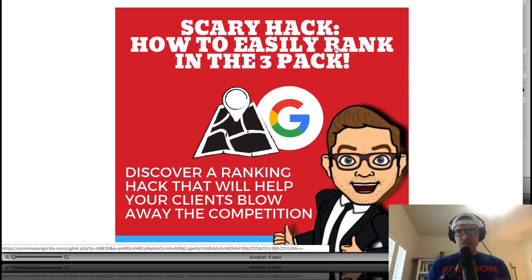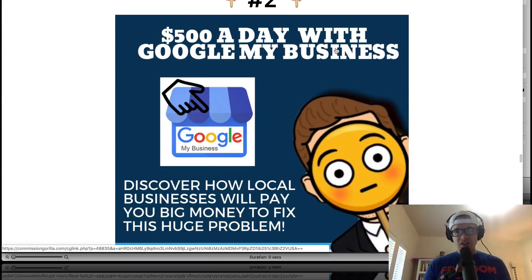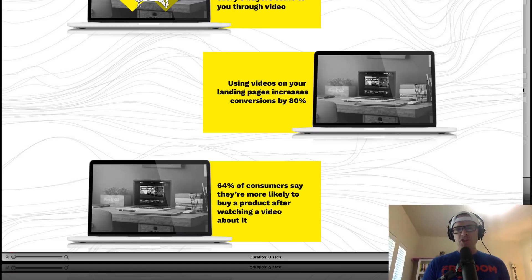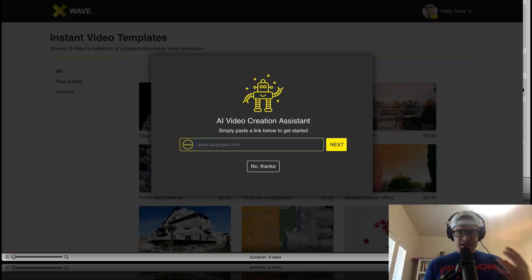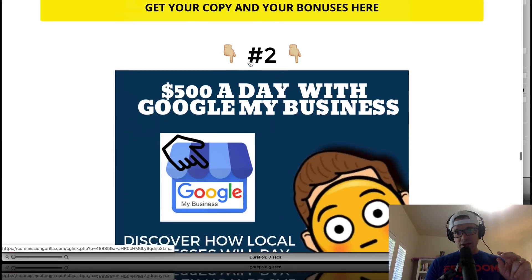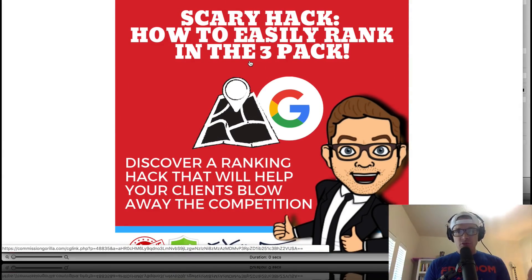Bonus number one is how to easily rank in the three pack — a ranking hack that'll help your clients blow away the competition. Bonus numbers one and two, which is '$500 a Day with Google My Business,' are an agency, a local marketing agency strategy. With X-Wave, you've got the ability to create really easy little videos, and you can go to local businesses with those videos as a way to get your foot in the door. If you can offer them amazing services like these two bonuses, they're gonna throw money at you.